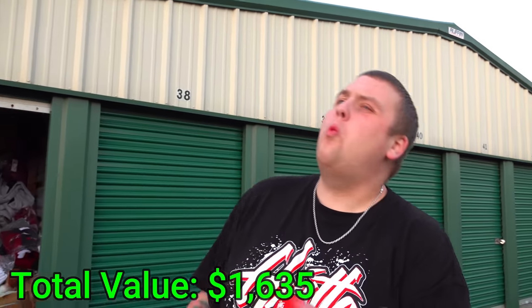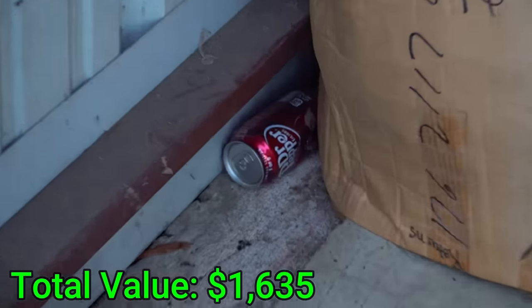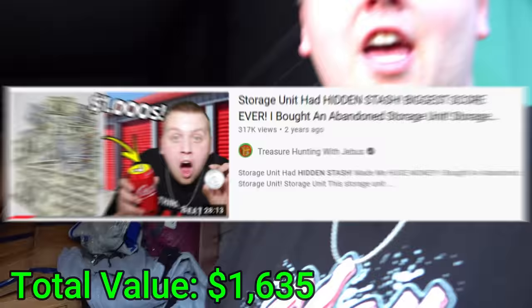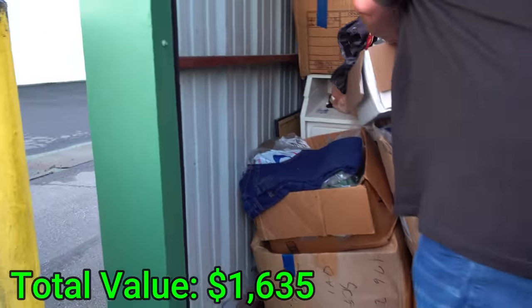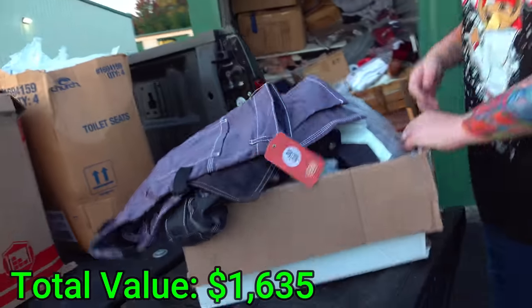Do you guys see the random Dr. Pepper can back there behind the box? It brings back memories of the time we found the random Coke can that had about three grand worth of gold diamond rings in it. So whenever we're able to get to that, we're going to pull that out for sure.